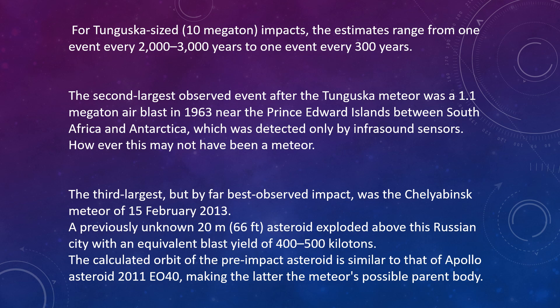The third largest but most closely observed impact was the Chelyabinsk meteor, again in Russia, on February 15, 2013. A previously unknown 20-meter (66-foot) asteroid exploded above this Russian city with an equivalent burst yield of 400 to 500 kilotons. The calculated orbit of the pre-impact asteroid is similar to that of Apollo asteroid 2011 EO40, making the latter the meteor's possible parent body.